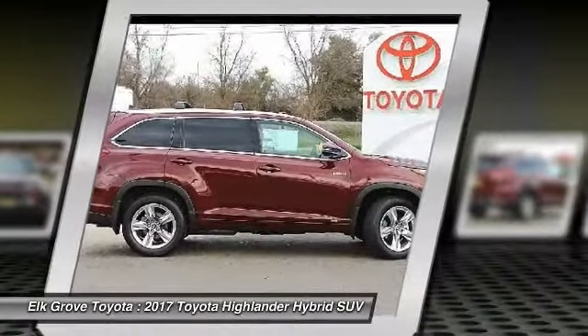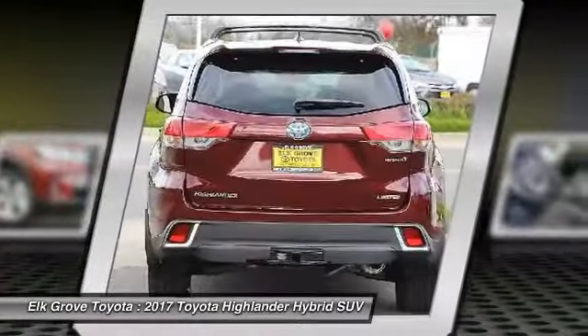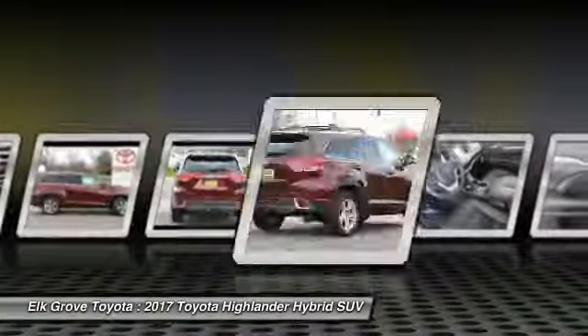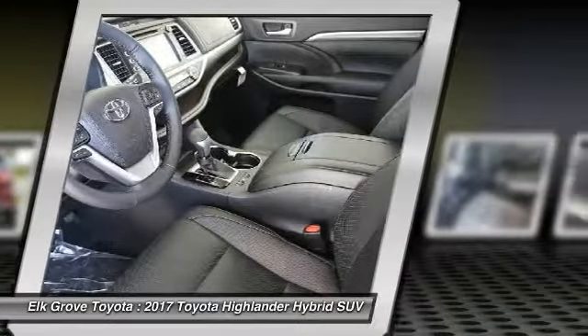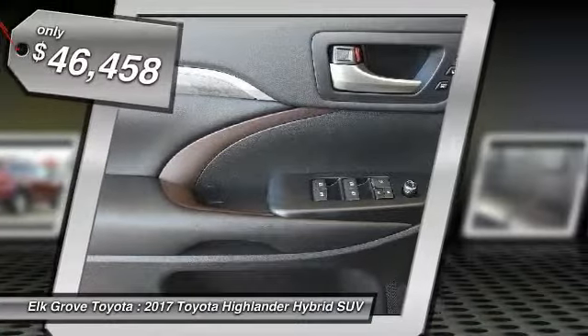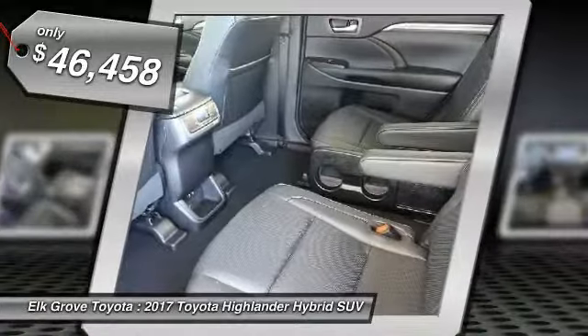Offering a spacious interior, smooth ride, and refined hybrid powertrain, the Highlander is an excellent family vehicle that combines exceptional fuel economy and a spacious, well-appointed interior, and is priced below $50,000.